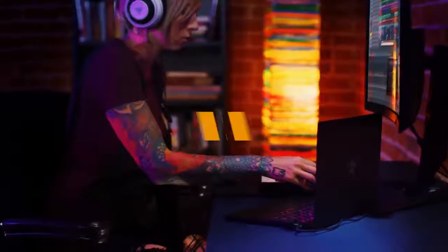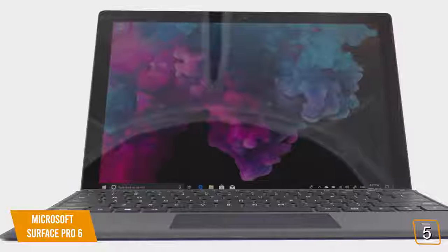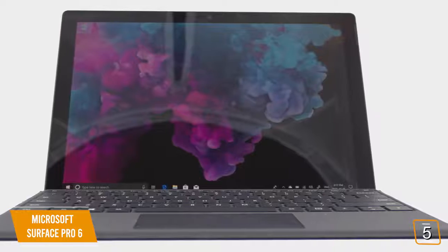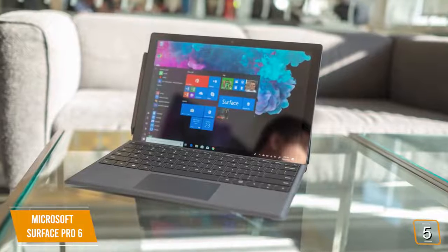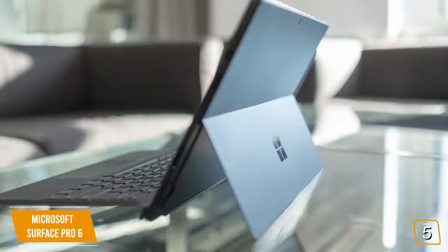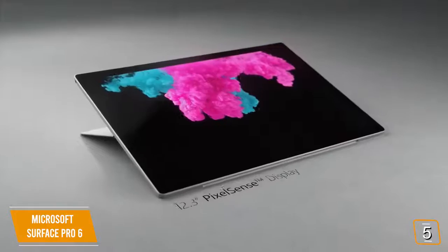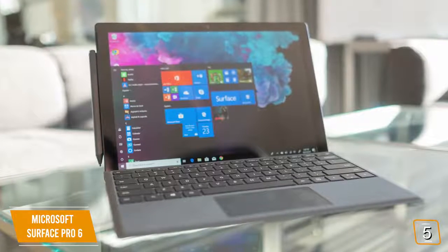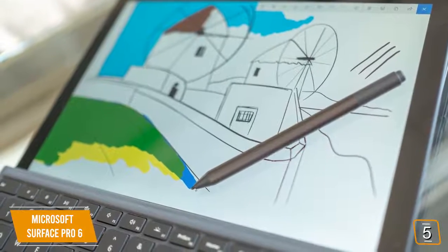The fifth product on our list is the Microsoft Surface Pro 6. This is our best budget laptop for music production. It uses an 8th generation Intel Core processor that gives you all the speed and power you need for everyday tasks. It offers 13.5 hours of continuous video playback, so you don't have to stay by an electrical outlet at all times. The 12.3-inch PixelSense display gives you an impressive resolution of 2736x1824, and the 100% sRGB color means that you always get a sharp and vibrant picture.